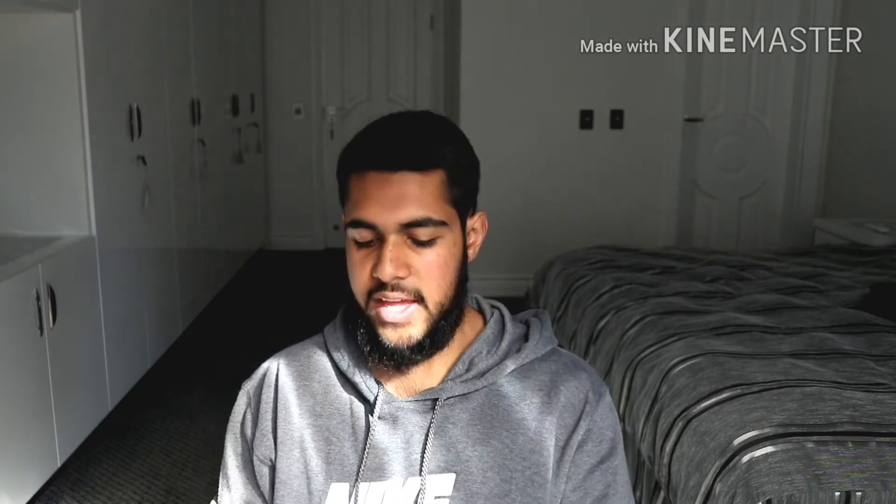Then we have the M4 CS, which again has a little bit more power: 460 bhp, 343 kilowatts and 600 Nm of torque. Its top speed is raised again to 280 km/h. That is a lot of M4 models.